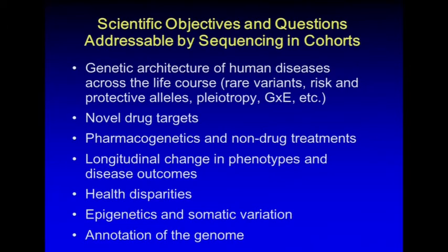In the long story short category, we did come up with objectives and questions that could be addressed by sequencing in cohorts. There are many of them, grouped in these rubrics: the genetic architecture of human diseases across the life course — for example, questions about rare variants that contribute, risk versus protective alleles, pleiotropy, gene-by-environment interactions, and about eight or ten further questions. Novel drug targets, pharmacogenetics and non-drug treatments. Longitudinal changes in phenotypes and disease outcomes, health disparities, epigenetics, and annotation of the genome — all areas the group saw as potentially addressable by sequencing.